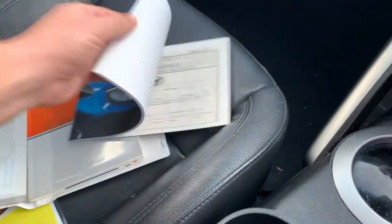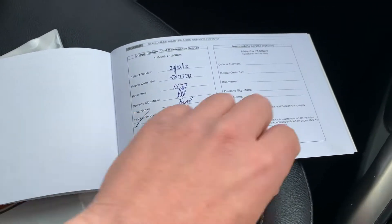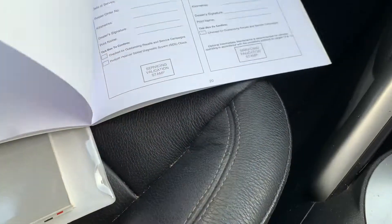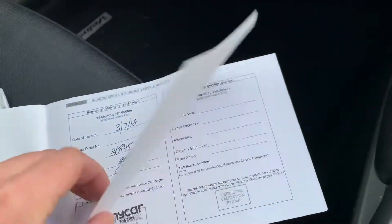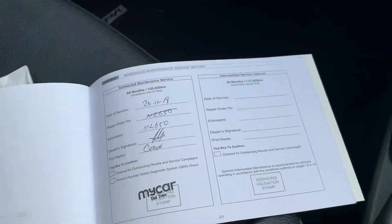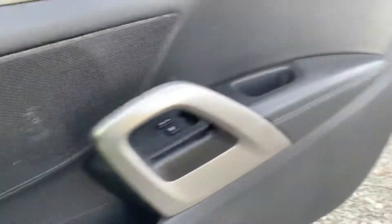Let's go through the service book from the very start — most of it's through Hyundai. First service at 1,500 k's, then 15,000, 30,000 — then a bit of a jump to 60,000 — 86,000, 112,000 recently done, and now it's due again. The intervals have been extended a little bit, but the service manager has given it a pass and a tick of approval to sell. We trust these guys, so it's been given the all-clear — just needs a bit of tidying up.